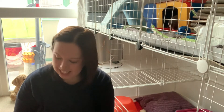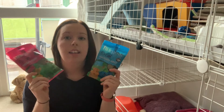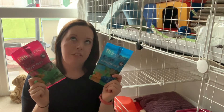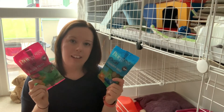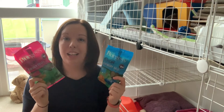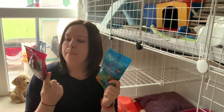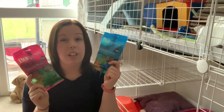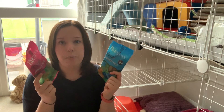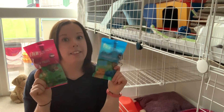HayPigs actually has a deal where if you buy the crash mat you can also get some Burgess treats, and the boys have had both of these before and really enjoyed them — everyone except Finn, who only really wants pea flakes and will ignore everything else. Rolo especially loved the blueberry bakes, and the parsley ones were also fun. Seeing as there was no difference in price whether I got the crash mat alone or with the treats, it was a no-brainer to grab the extra treats.